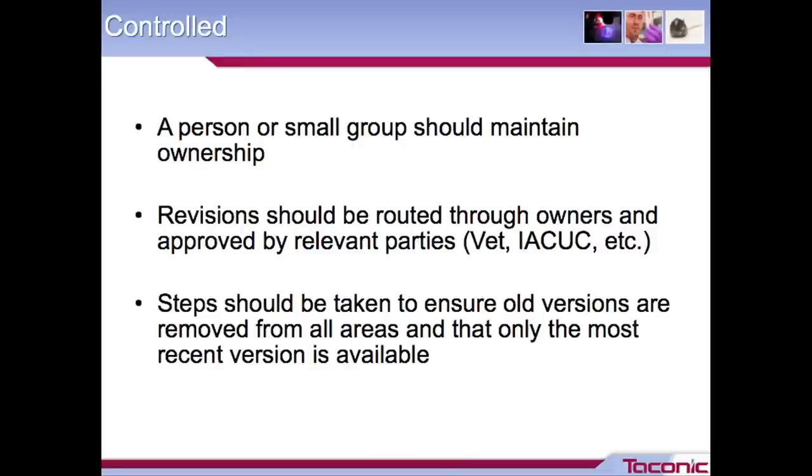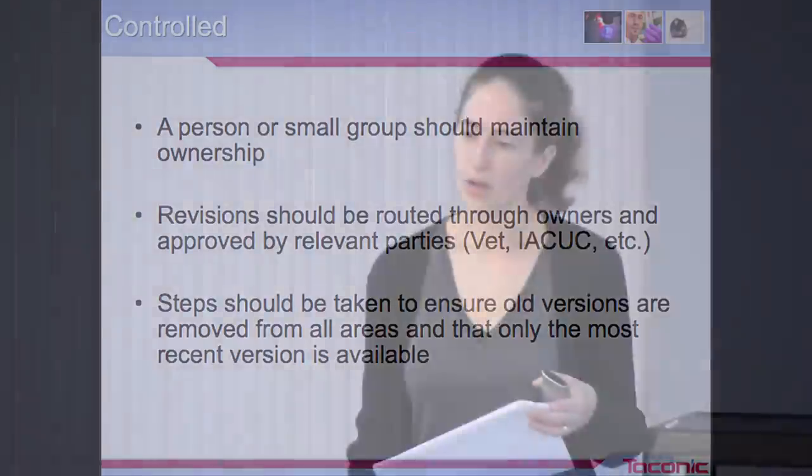It's important to have control over your documents. It's a good idea to have a person or small group of people as the owners of particular documents — it could be the subject matter expert or the manager of the facility that uses that document most commonly. You want an owner so that any revisions are controlled and routed through that owner. Also important to make sure that when dealing with revisions or approving new documents, all relevant stakeholders — your vet sciences group, your IACUC group, maybe a safety or biosafety committee — have had a chance to provide input.